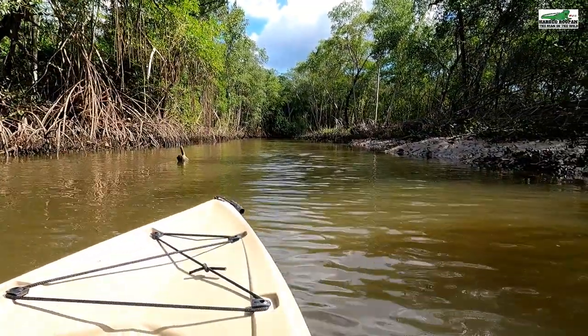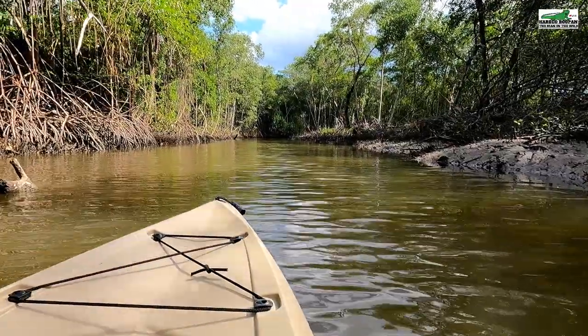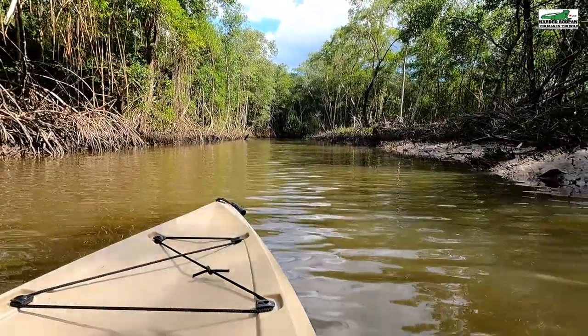Welcome to another adventure. Hardy Rupan here, the man in the wild. In today's adventure, we are going to try to clear our way up this river. Stay tuned.